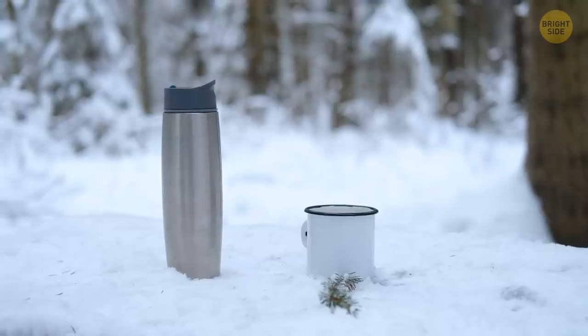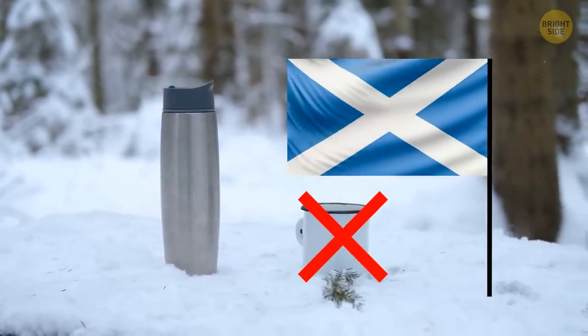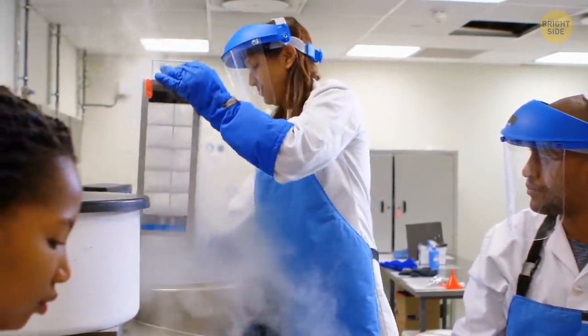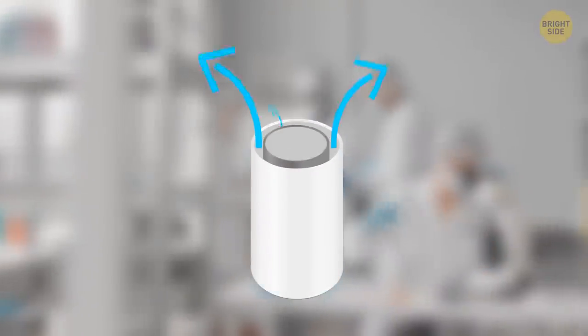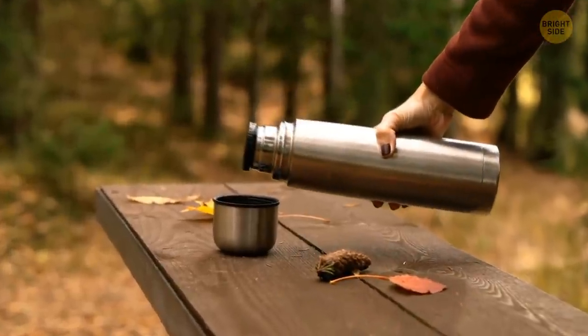The thermos was invented by a Scottish scientist, but not for keeping his coffee warm — he just wanted to keep some chemicals at a stable temperature. He placed a small bottle inside of a larger one and then sucked all the air out from between the two bottles. This same technique is used to make the modern thermos.